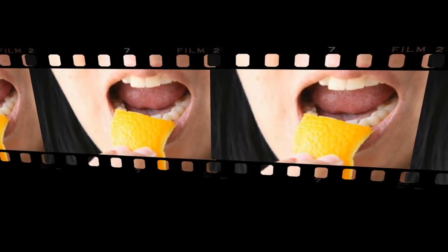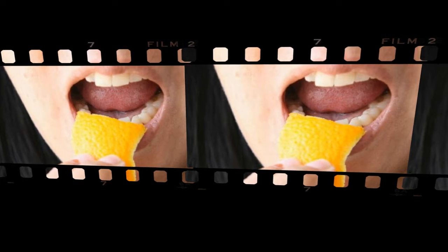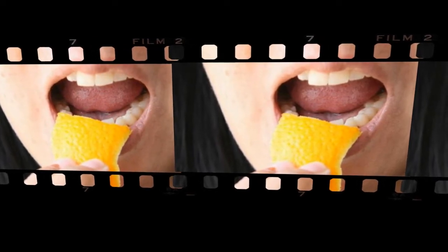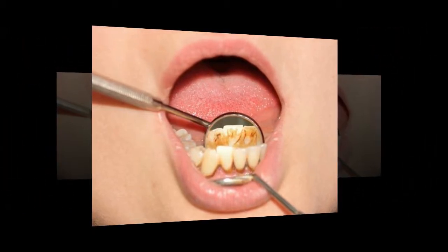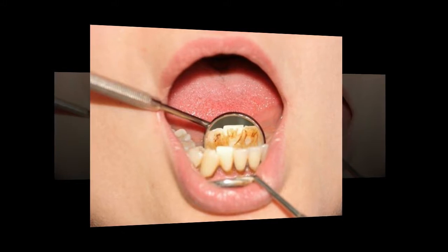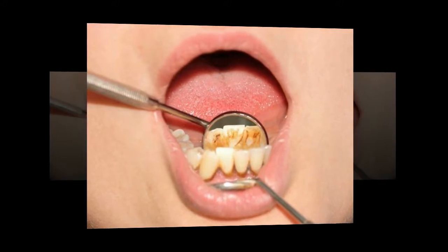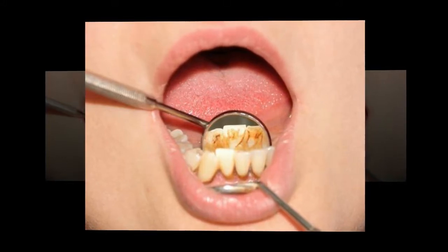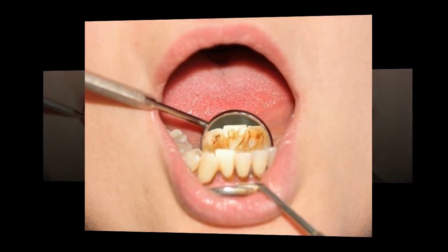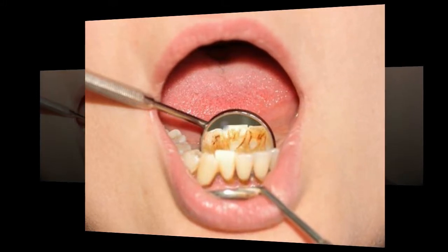4. Use apple cider vinegar. Apple cider vinegar has been used for centuries as a disinfectant and natural cleaning product. Acetic acid, the main active ingredient, effectively kills bacteria, making it useful for cleaning your mouth and whitening your teeth. One study performed on cow teeth found that apple cider vinegar does have a bleaching effect, but it may also soften the teeth. The acetic acid has the potential to erode enamel, so you should not use apple cider vinegar every day. Dilute it with water and swish it around in your mouth for several minutes.